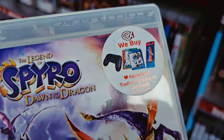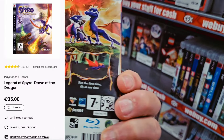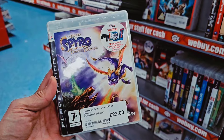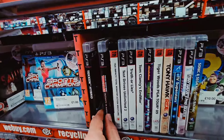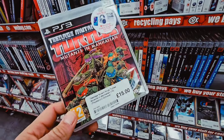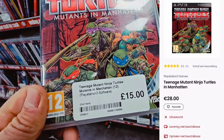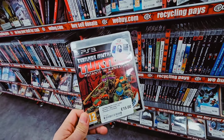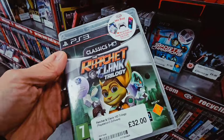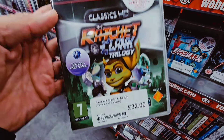Here we have another one — Spyro Dawn of the Dragon for 22 pounds. I think this one is 40 or 50 in the Netherlands, so for 22 I'm gonna take it with me. And here we have one — Turtles Manhattan — 15 pounds. This one is also about double this amount in the Netherlands, so this is also a nice find. Here we have one that's about 50 euros in the Netherlands and here it's 32 pounds. So that's a nice one.